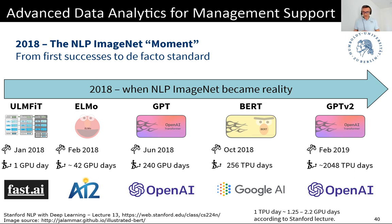I found some numbers in the Stanford course where they equate one TPU day to roughly between 1.25 and 2.2 GPU days. GPU is not a single type of chip — there are different versions, different generations, more or less powerful. So it's impossible to do the conversion exactly without knowing what type of graphics card you have available. But just looking at GPT-2, the biggest model in this family, it required 2,048 TPU days.